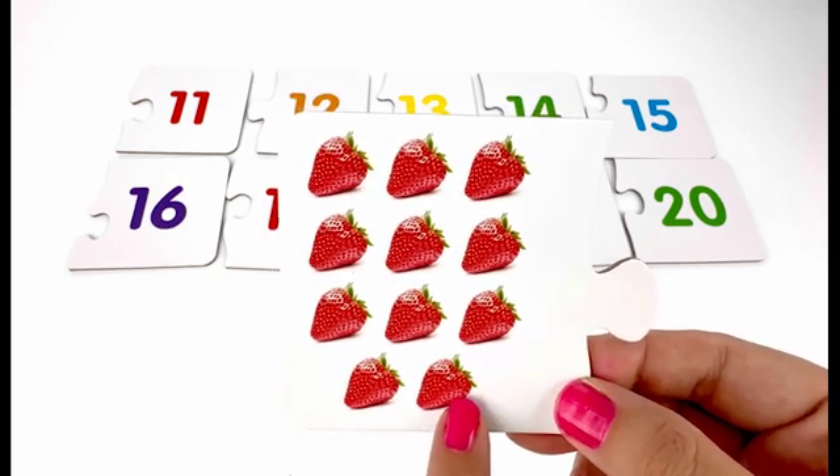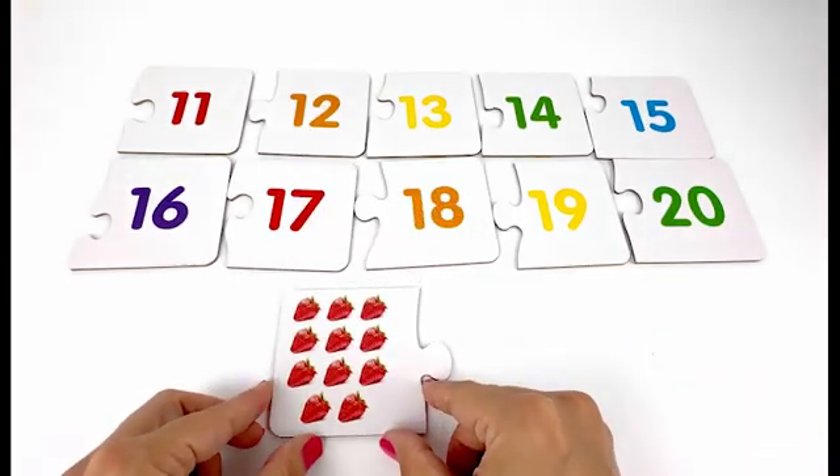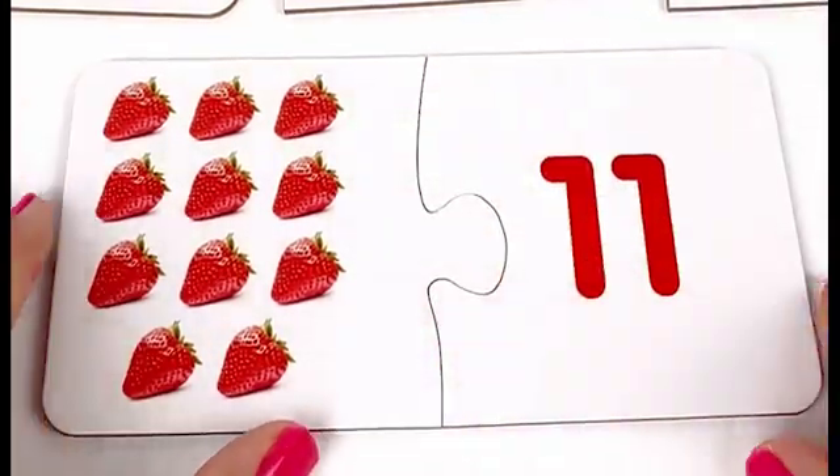Eleven, eleven strawberries. Now I have to find card number eleven — eleven strawberries matches with card number eleven.